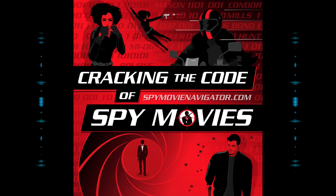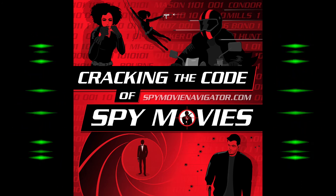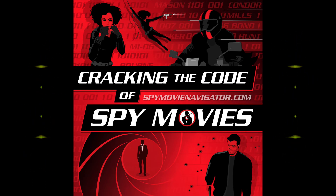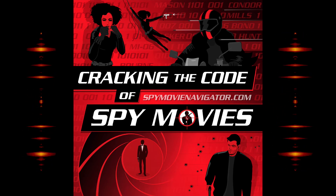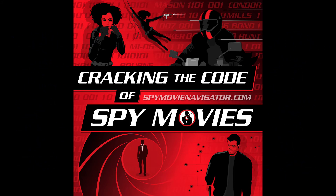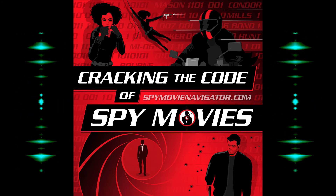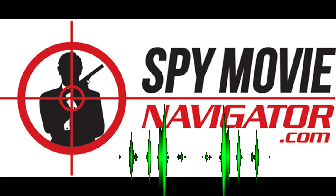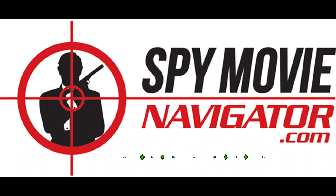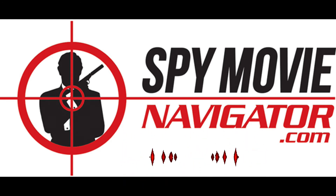As Bond opens the door, Largo's goons are there. Bond says to Fiona, 'Don't think I enjoyed that — I did it for King and Country.' Hang on though: the book Thunderball came out in 1961, the movie in 1965, and Queen Elizabeth became Queen in 1952. Shouldn't he really be saying 'for Queen and Country'? Even 55 years later he would say Queen and Country. Tom researched this and couldn't find why they would have said King.